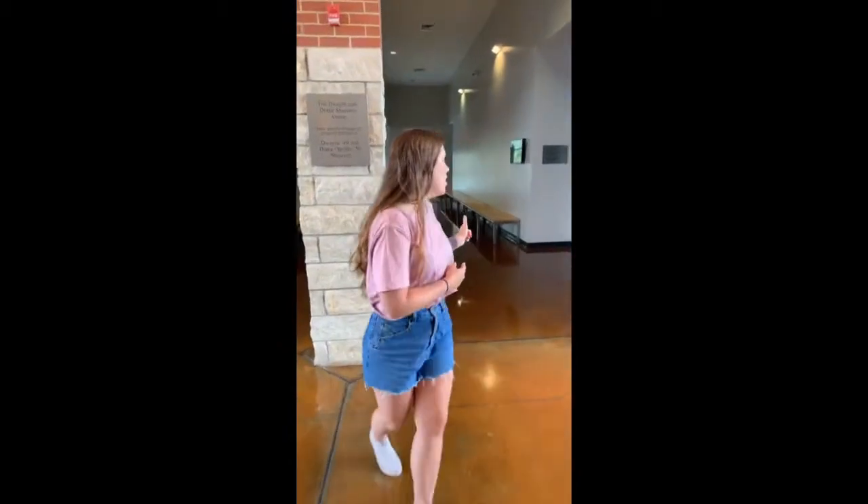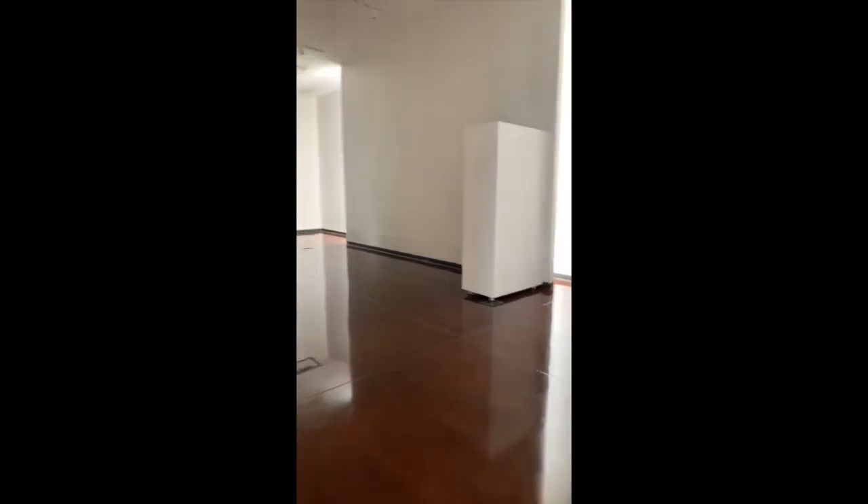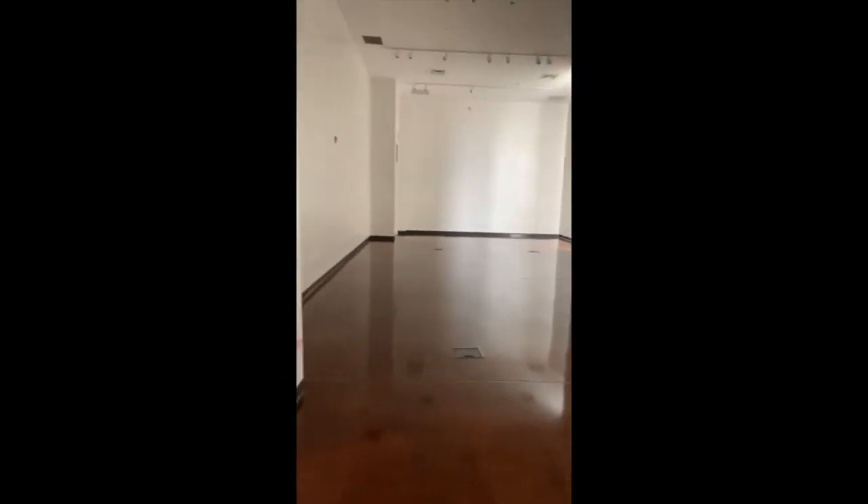If you come down this hallway, you'll come to one of our galleries — this is the Constance Art Gallery. Receptions can be in here, as well as some of the faculty members and professional artists who showcase their work here, and students do as well throughout the year.